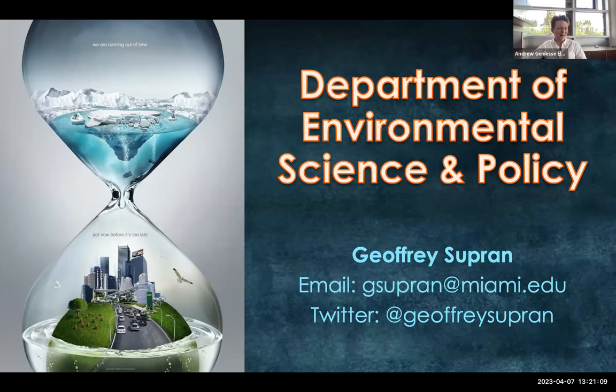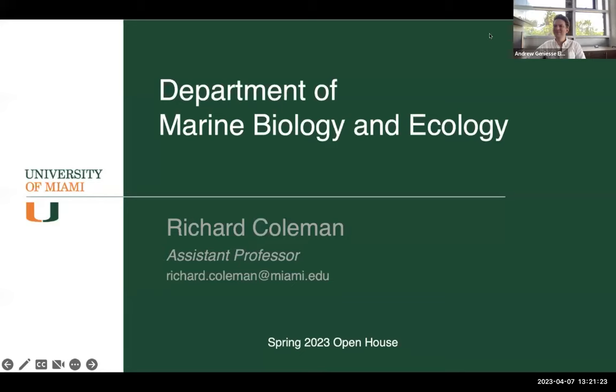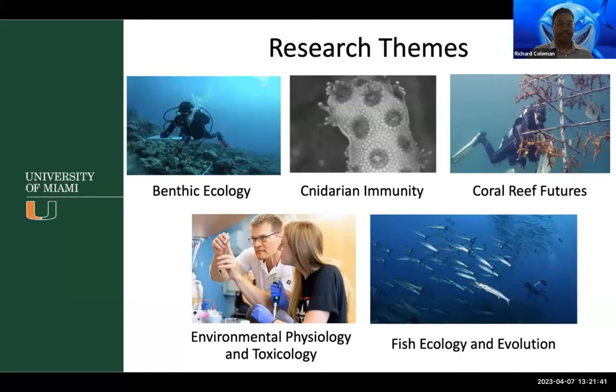I'd like to introduce Dr. Richard Coleman, a new assistant professor in our Marine Biology and Ecology department. I'll give a quick overview of what our department offers, starting with our research themes. There's a lot of research looking at benthic ecology — trying to understand the dynamics of benthic habitats such as coral systems and seagrass, and the impacts of natural disturbances and predicted climate change. We also have research on Cnidarian immunity, investigating disease processes, environmental stressors, and cellular mechanisms of immunity, particularly within Cnidarians.